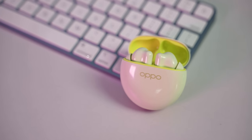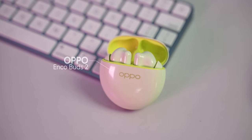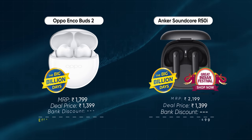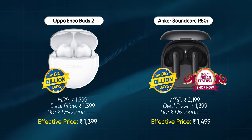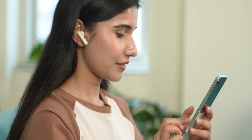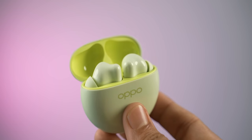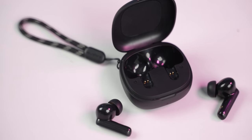If you're on a tight budget, there are two options to consider right under ₹1,500 — the Oppo EncoBuds 2 and the Anker Soundcore R50i. Both rank among our top picks for the best earbuds under ₹2,000 and are available at a discounted price right now. If you want fairly balanced sound quality with a good soundstage, go with the Oppo EncoBuds 2, whereas for fans of thumpy bass, the Anker Soundcore R50i makes more sense. They're really comfortable in the ears, and you simply can't go wrong with either depending on your musical taste.